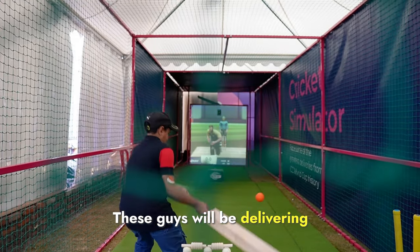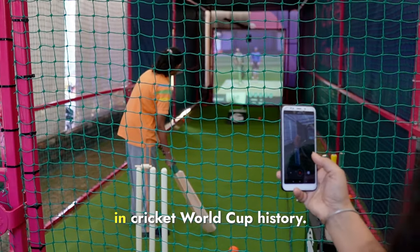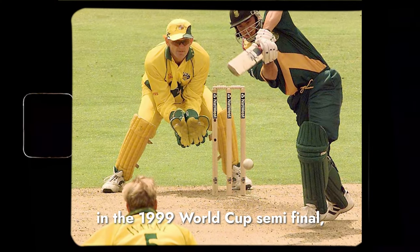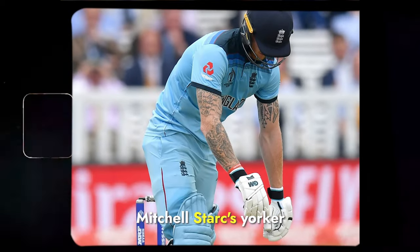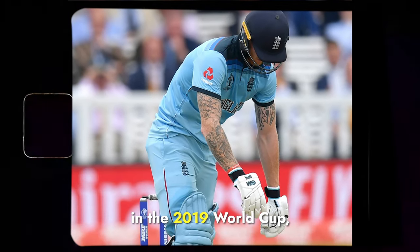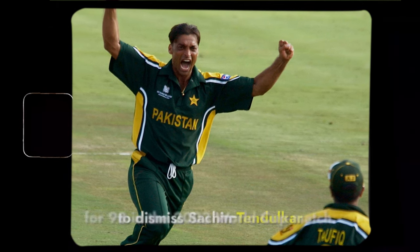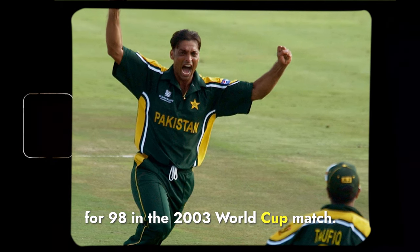These guys will be delivering some of the greatest balls in Cricket World Cup history — be it Shane Warne's delivery to Herschelle Gibbs in the 1999 World Cup semi-final, or Mitchell Starc's yorker to Ben Stokes in the 2019 World Cup, or even Shoaib Akhtar's lethal bouncer to dismiss Sachin Tendulkar for 98 in the 2003 World Cup match.